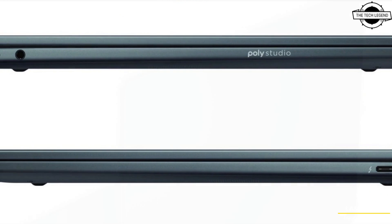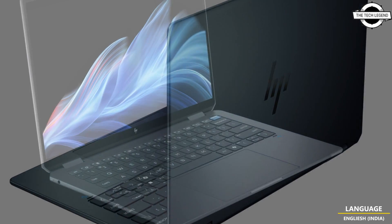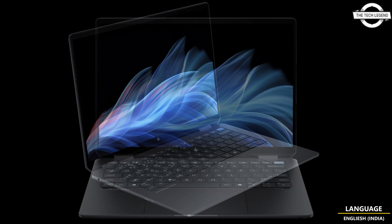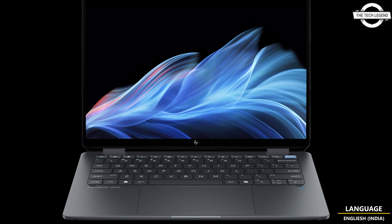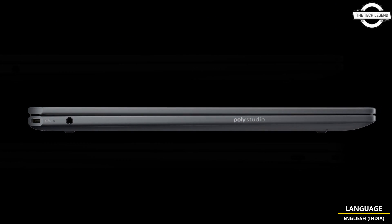The OmniBook features a convertible design that can fold into a tablet, advertised as a two-in-one device. It comes with a new dark gray color scheme with a black bezel around the monitor, and the panel is a 14-inch display with 120Hz OLED technology.